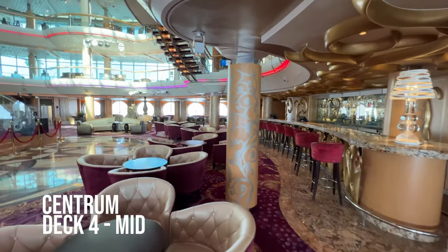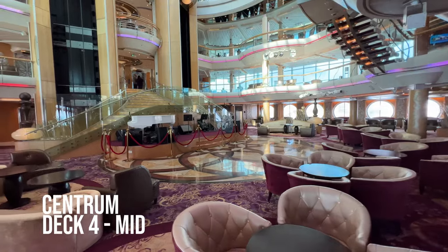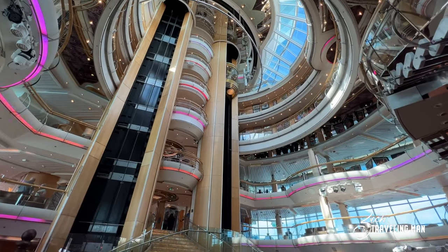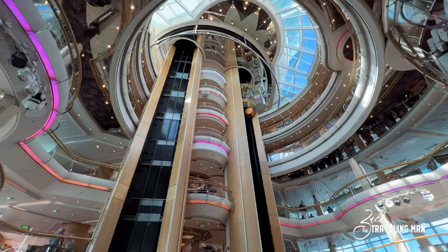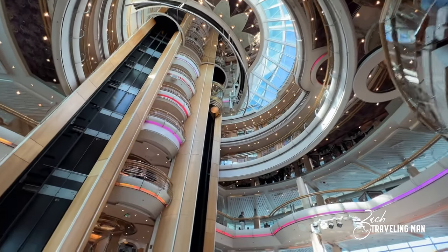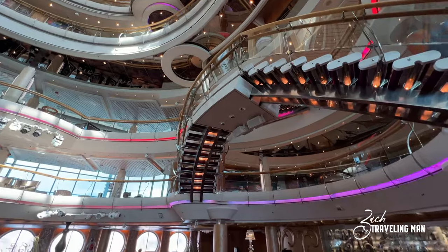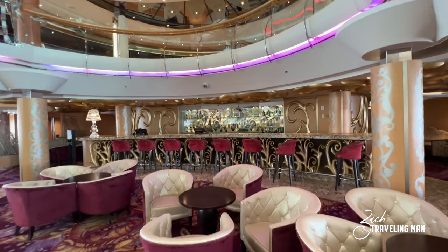We start our tour here on deck four — this is the centrum, or the main lobby. This is the main dance floor right here; they have music here all night long. You can look up in the middle and see the banks of elevators going up, all the way from deck four up to deck eight or nine, and even higher. You can also see outside through the glass dome. This ship has a traditional atrium like a lot of older cruise ships, and there's also the R Bar right beside the dance floor here in the centrum area.